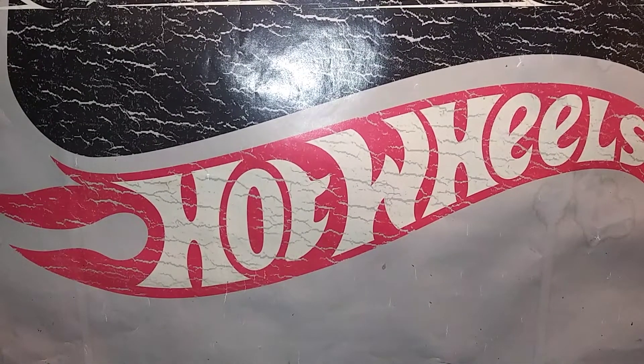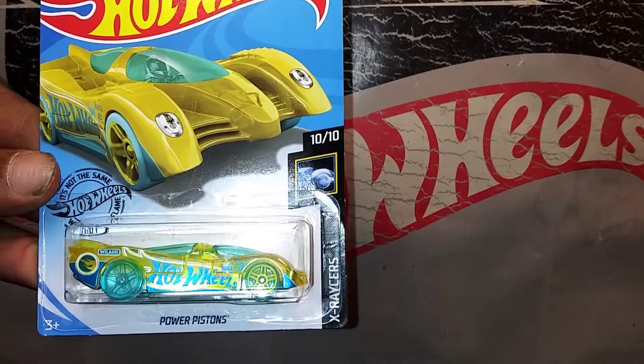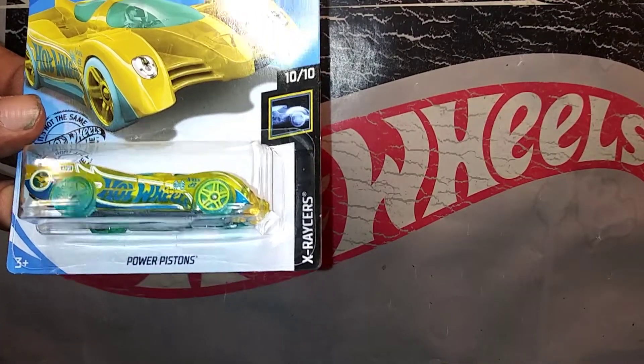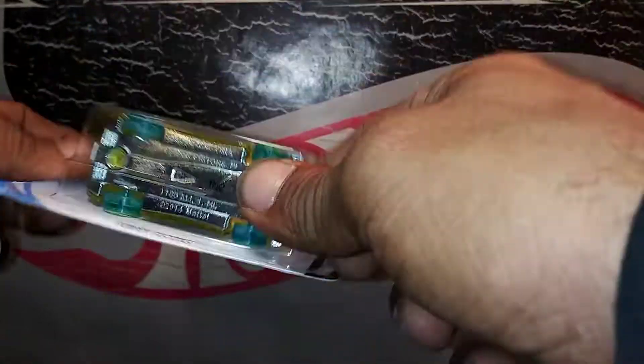Hey there YouTube, Ben Green here. I wanted to show you another one of my finds. Got that one right there — Regular Treasure Hunt Power Pistons. There's the Circle Flame logo.